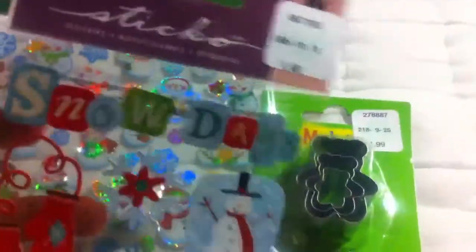Next I got these other Christmas themed stickers and they were $1.49.